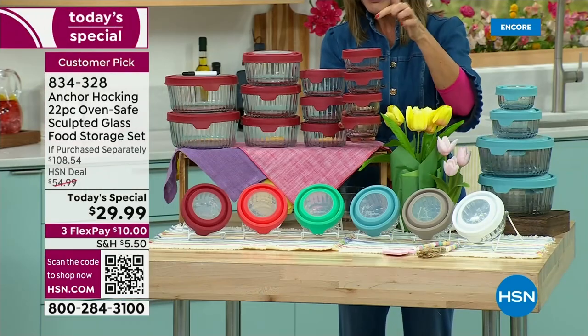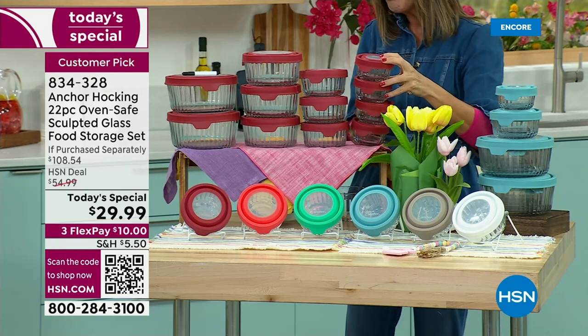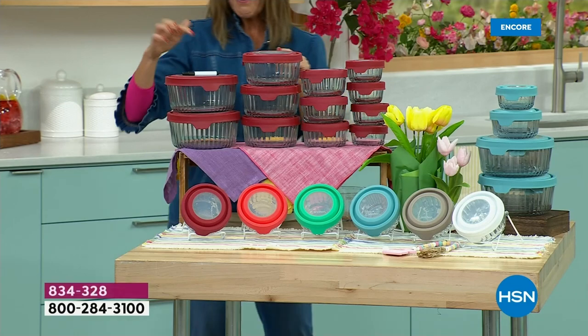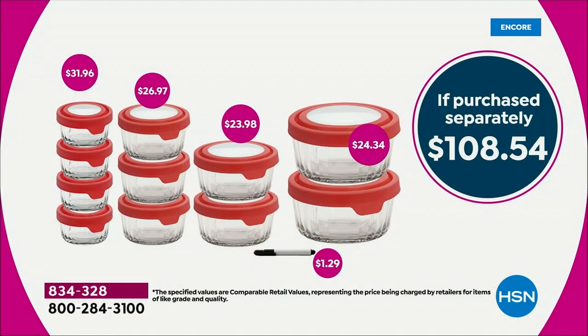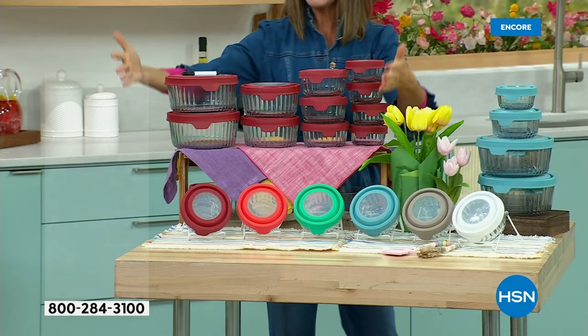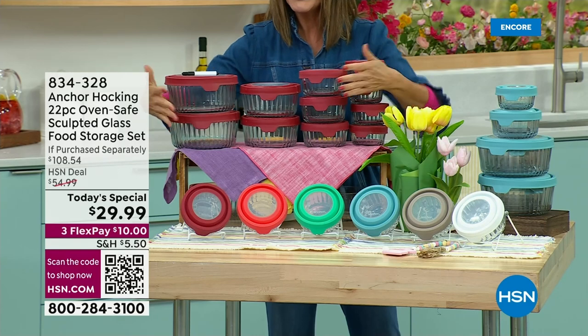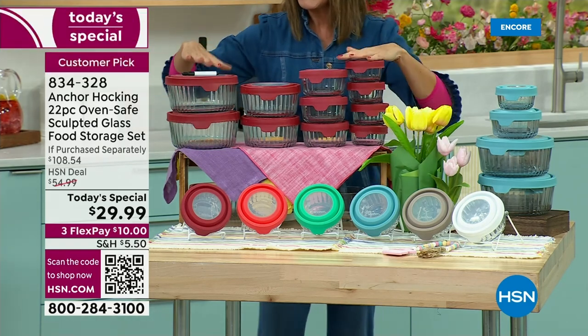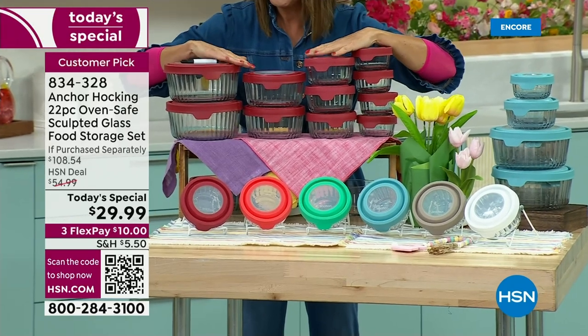We're going to do better than that. We're going to take $2 off the price and give you eight additional containers — that's a $108 retail value. We're taking 70% off our regular price, or $78 off, and getting you this entire set — everything you see here — for $29.99.